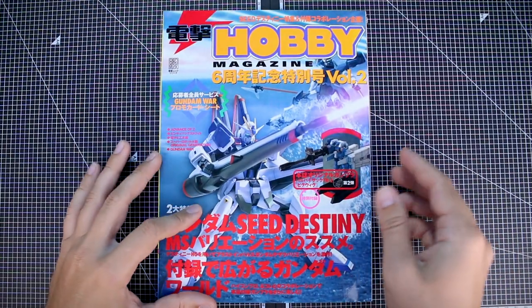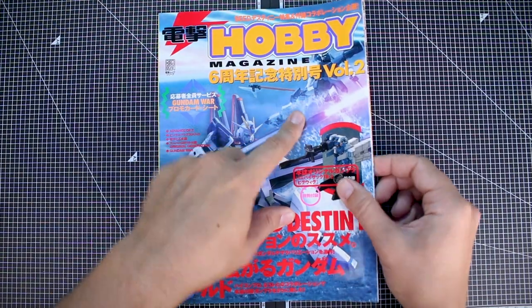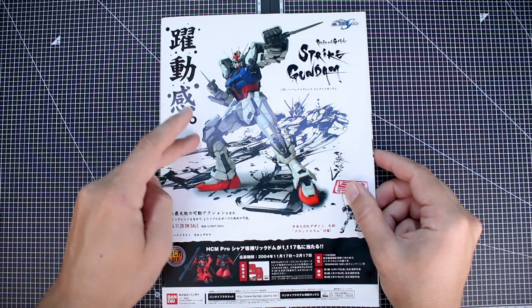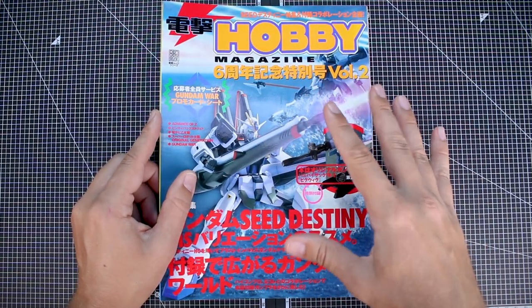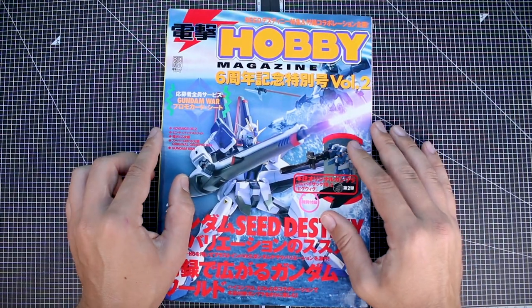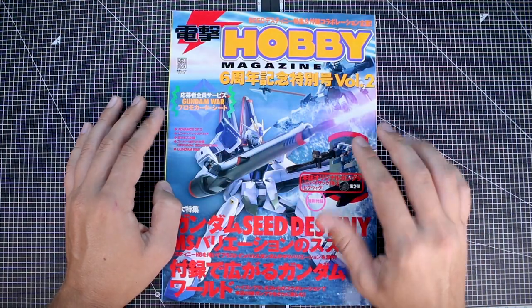The reason I'm guessing this is from 2004 - because this is the sixth anniversary special volume two - is that on the back we have an advertisement for the Perfect Grade Strike Gundam, advertised as coming out in November of 2004. So I'm guessing this came out shortly before that, in mid to late 2004. I can't find a publication date anywhere in here, but anyway, this is all about Gundam Seed.